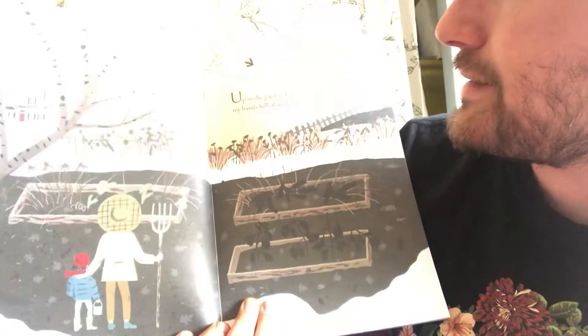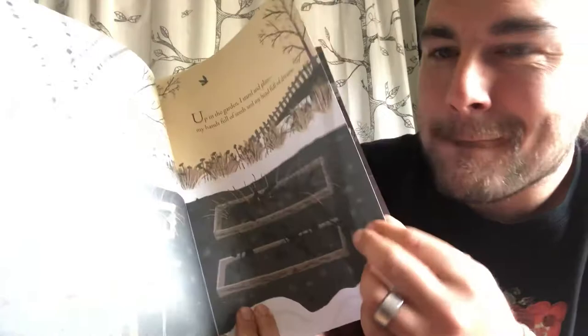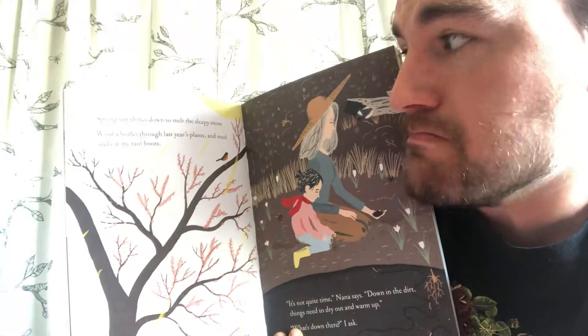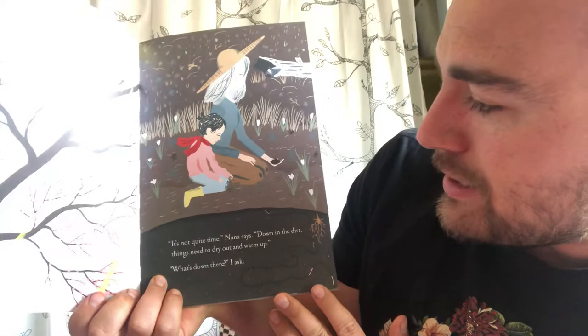Those are some pretty cool pictures — I can already tell this book is going to be really yummy looking! 'Up in the garden, I stand and plan, my hands full of seeds and my head full of dreams.' That's what my garden looks like right now. 'Spring sun shines down to melt the sleepy snow, wind whistles through last year's plants, and mud sucks at my rain boots. It's not quite time,' Nana says.